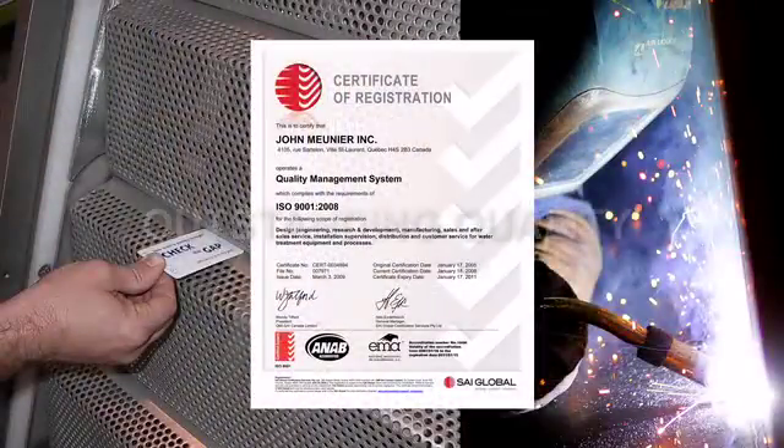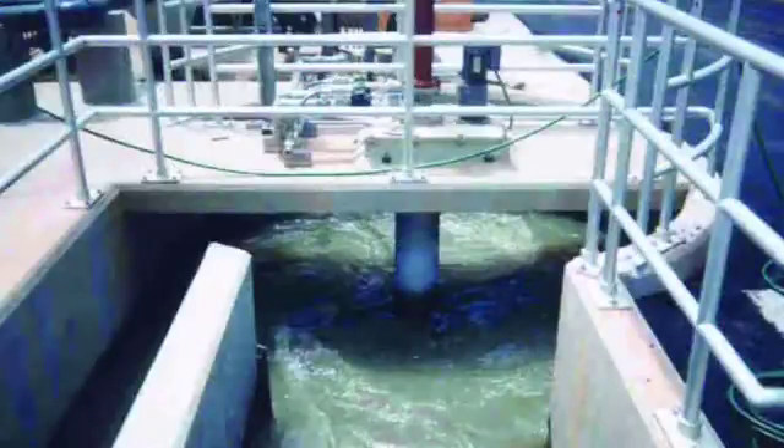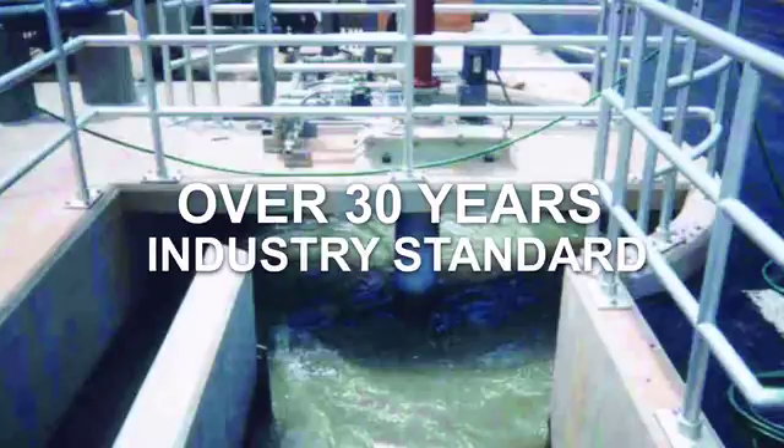John Meunier's headworks philosophy and installations exemplify this distinction for outstanding quality, with innovations like the Classic Mectan — for over 30 years the industry standard in induced vortex grit removal.